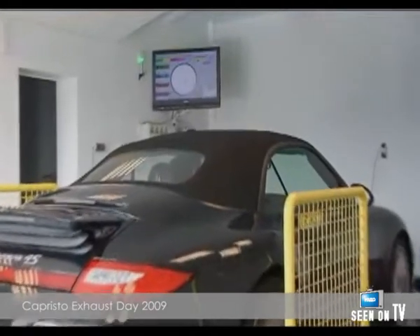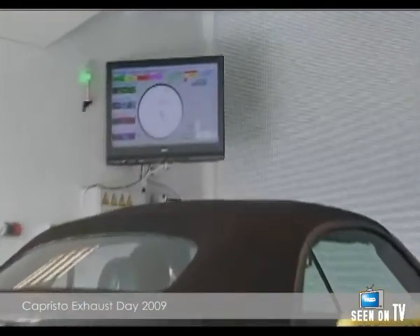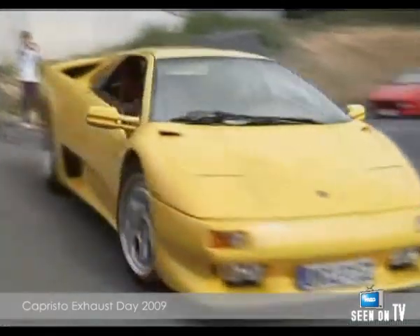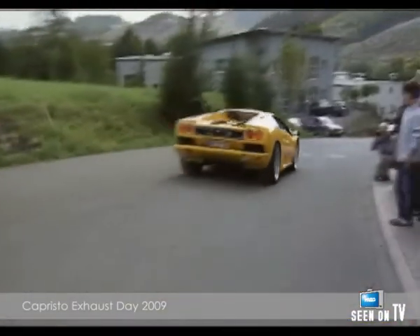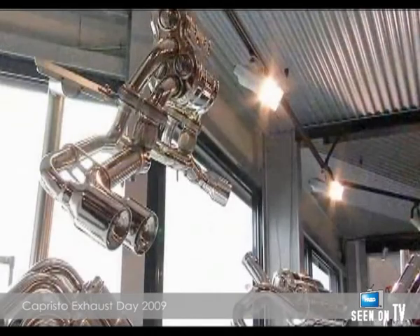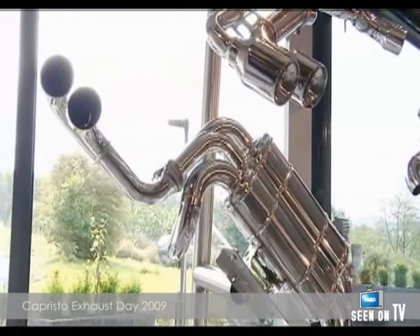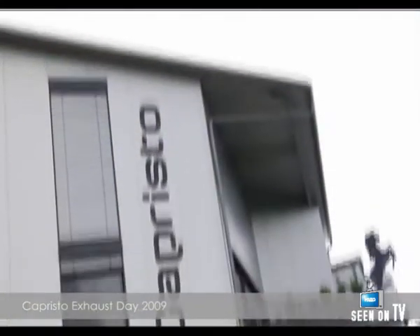Capristo and his team always try to produce a sound matching the car's character and which customers will love. Capristo develops and builds bespoke exhaust systems for sports cars, such as Ferraris, Lamborghinis and Maseratis.